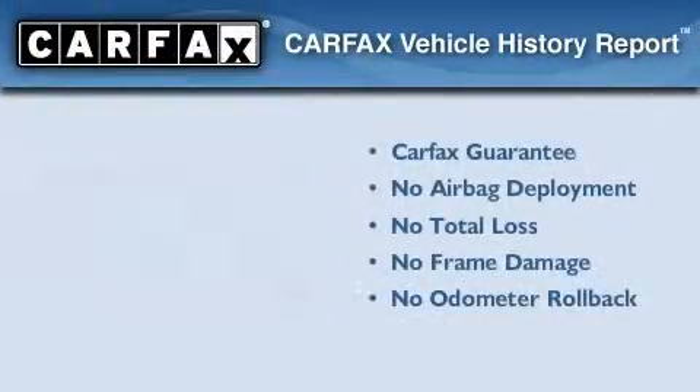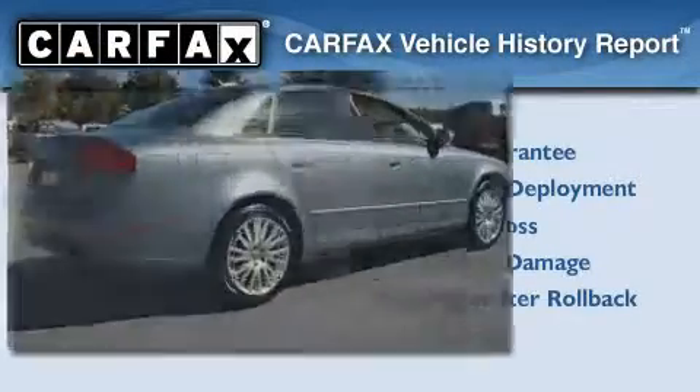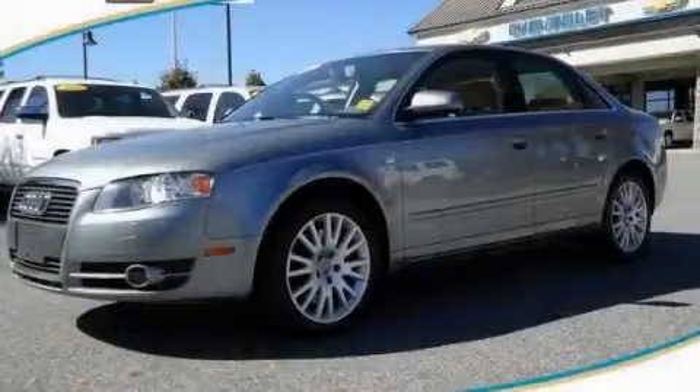Not to mention that this Audi qualifies for the Carfax buy-back guarantee. Call or visit us right now and arrange your test drive today.